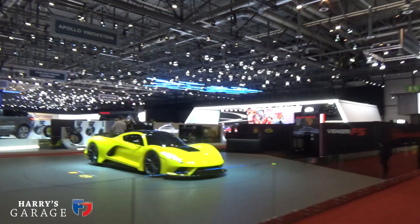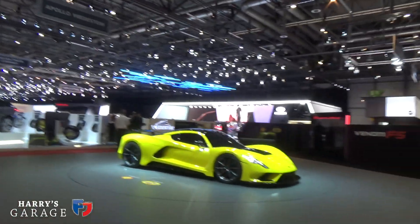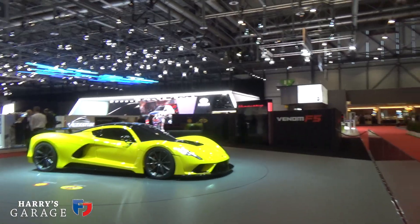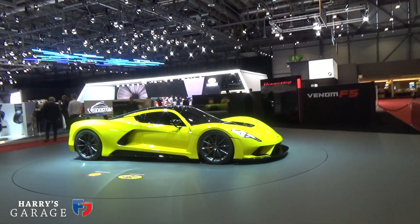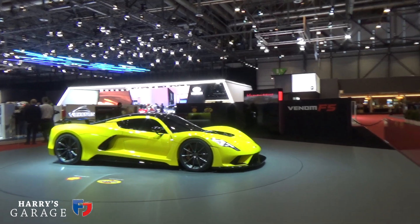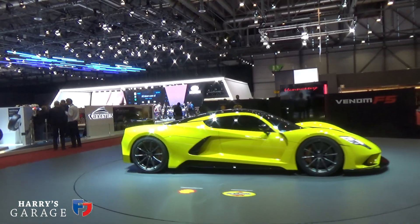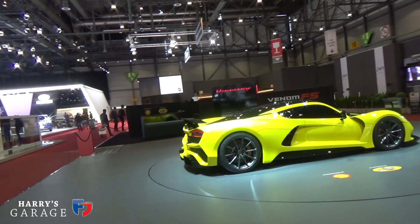Next to that is the Hennessey Venom F5 — these crazy super fast cars from America. We tested them at Evo and they had exciting runs at over 200mph. Another exhibit — I think I've beaten everyone here as there's no one on the stand that can give me any further info on it, but I'm sure you'll be reading about it in Evo magazine soon.